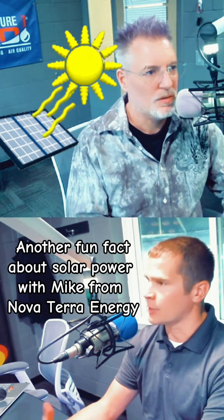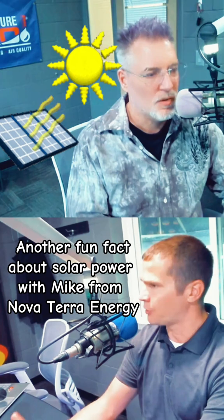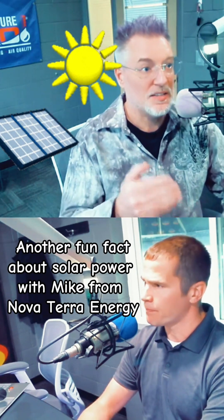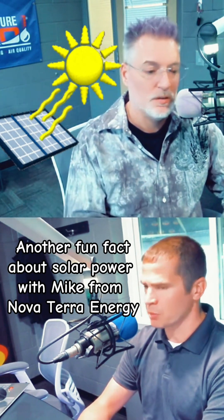Even on a partly cloudy overcast day, obviously full sun you're going to produce the most amount of power, but it's not a necessity. You're still producing power with cloud cover.